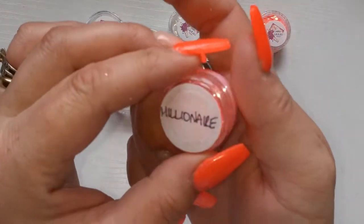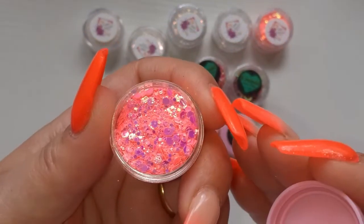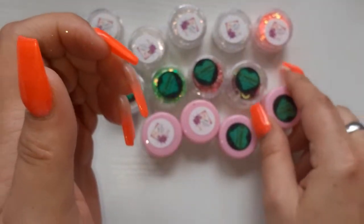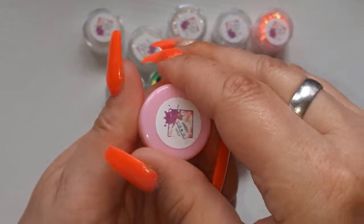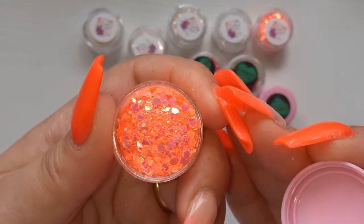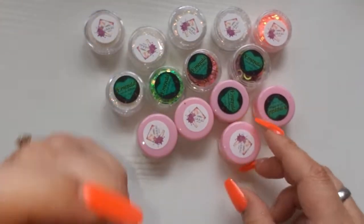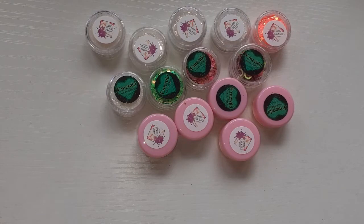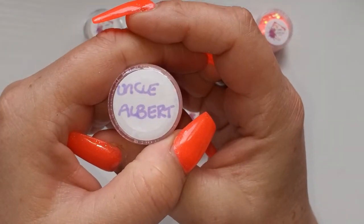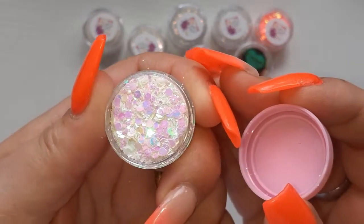Then we have Millionaire — I mean look, bloody gorgeous, really really pretty. Kushti, Kushti from Only Fools — I mean look at that, so pretty. I am a sucker for glitter, you know that. I just can't help myself — I've got hundreds, and that's not even an exaggeration, hundreds of glitters and I just can't stop myself from buying them. Uncle Albert, again from Only Fools — it's just so beautiful.